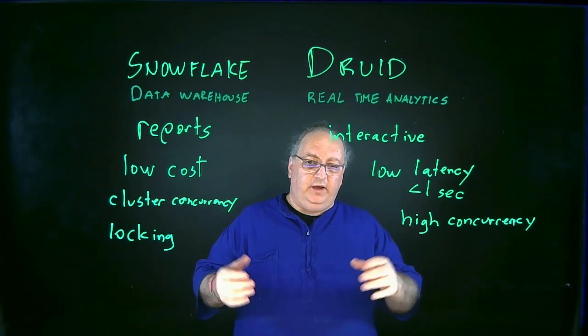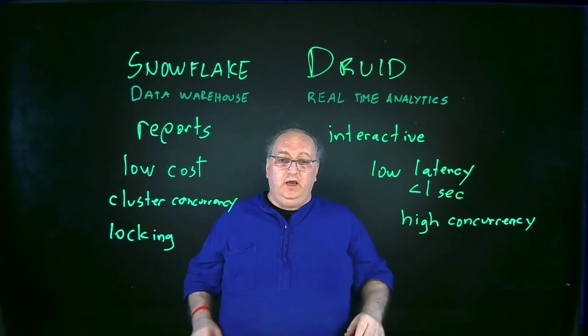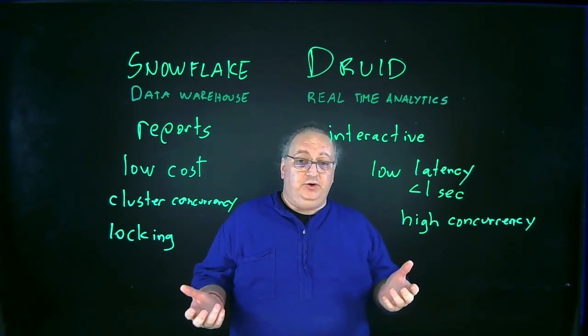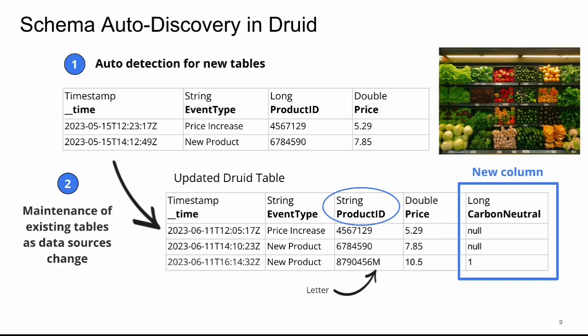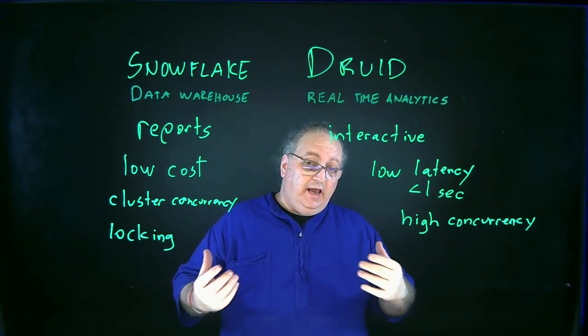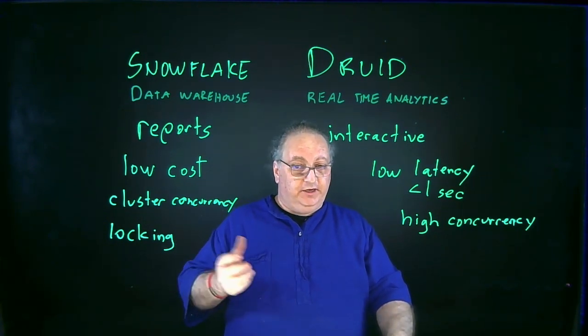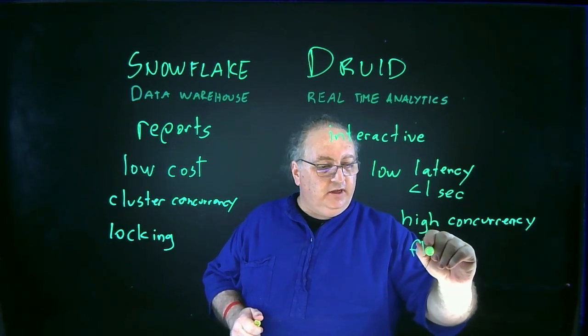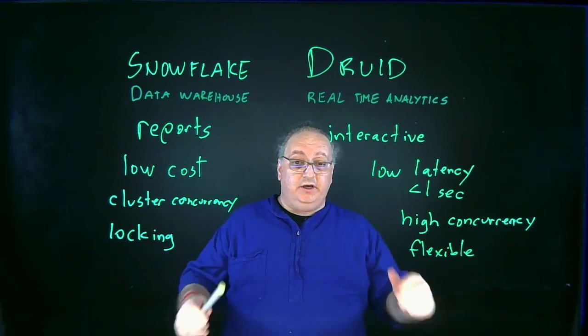In Druid, it's a totally different approach. Because of the way Druid does segmentation and takes data in, Druid is also strongly typed but completely flexible. When a new column needs to be added, Druid doesn't need to re-index — it just adds that column if you allow it. You can run it like Snowflake, where the database is always right and data that doesn't fit the schema isn't let in, or you can run it like a schema-less database like MongoDB, where the data is always right and anything not in the schema just gets added. In Druid, you can pick the best of both worlds: a fixed schema that doesn't change when data changes, or a flexible schema that changes with the data. So on one side you have locking, and on the other side you have flexibility.